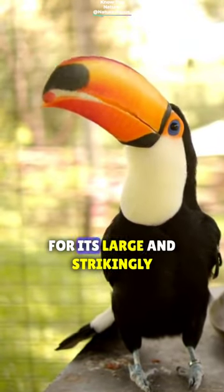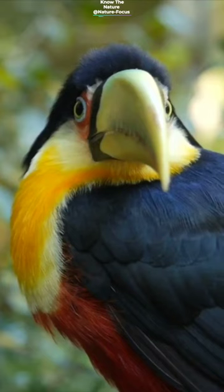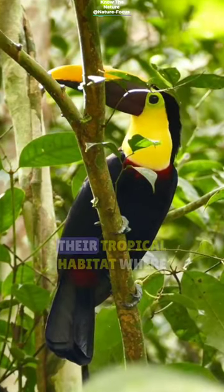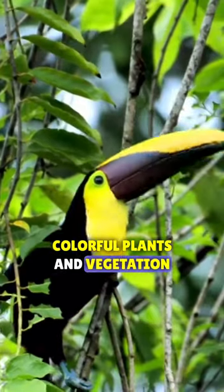Tropical American forest bird known for its large and strikingly colored bill — meet the Toucan. A toucan's bill can be one-third of the bird's total length. Its colorful feathers provide camouflage in their tropical habitat, where they are able to blend in with the colorful plants and vegetation.